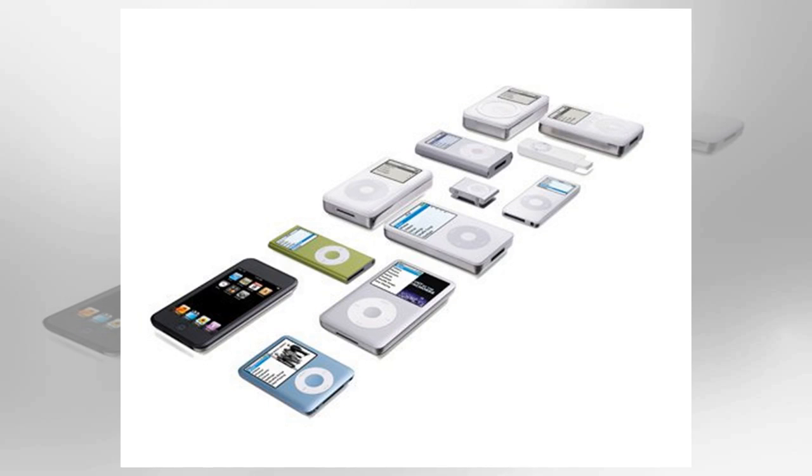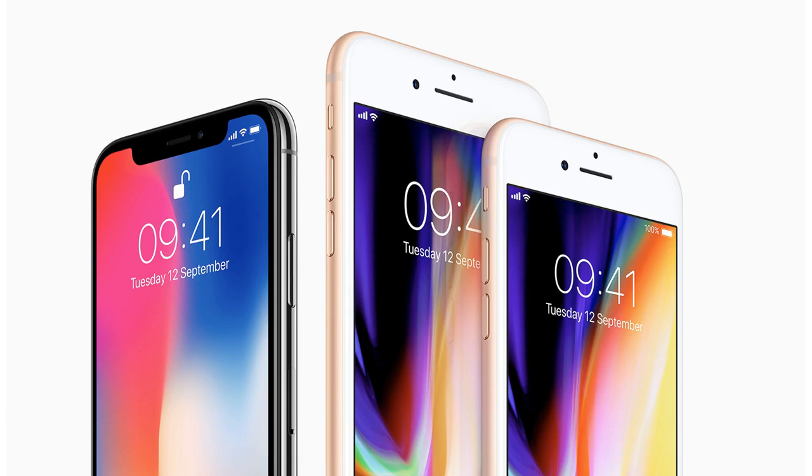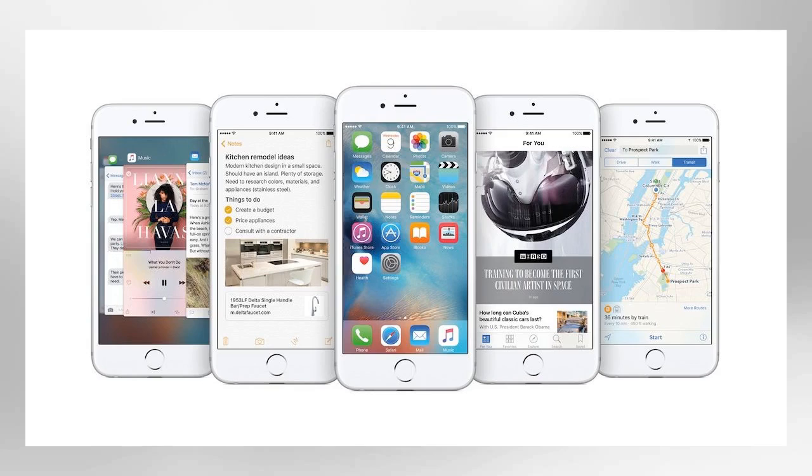Answer Q1: What software did PC owners use with iPods before iTunes? MusicMatch Jukebox. In 2002, Apple launched an iPod for Windows with MusicMatch software to help manage users' music libraries and transfer files. It was abandoned the following year when iTunes for Windows was introduced.